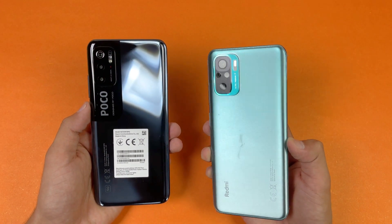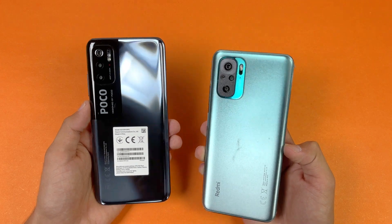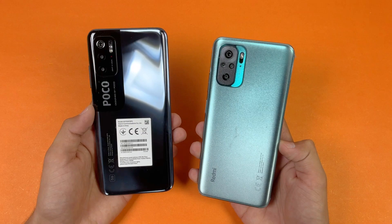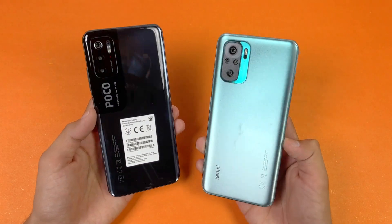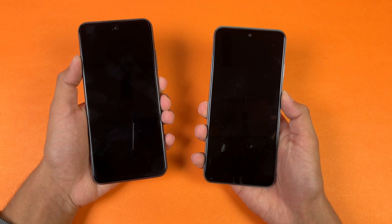On the back we have quad cameras on the Redmi Note 10, while on the POCO M3 Pro we have triple cameras. Both phones have a 48MP main camera, so I am really excited to see how the Redmi Note 10 stacks up against the POCO M3 Pro 5G. Without wasting any time, let's get right into it.